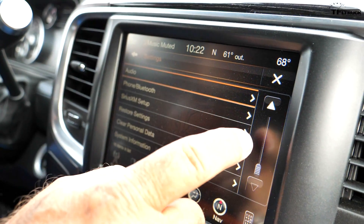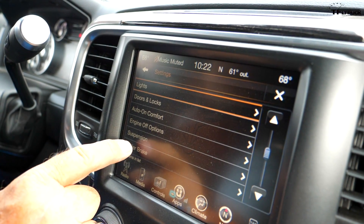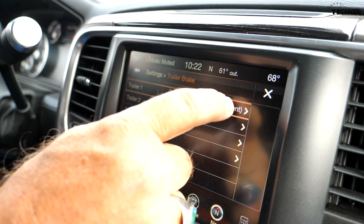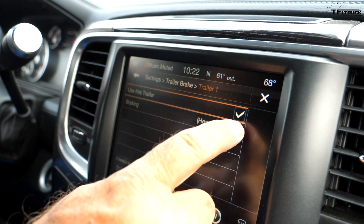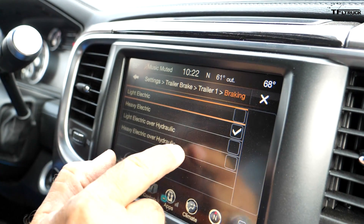The trailer has electric-over-hydraulic disc brakes — the most powerful brakes you can put on a trailer, so we've got plenty of braking power. To set it up correctly, go to the trailer brake settings in the truck — you have four different trailer options. This one was not set right; it was on heavy electric, but we need heavy hydraulic, so we switch it to heavy electric-over-hydraulic.